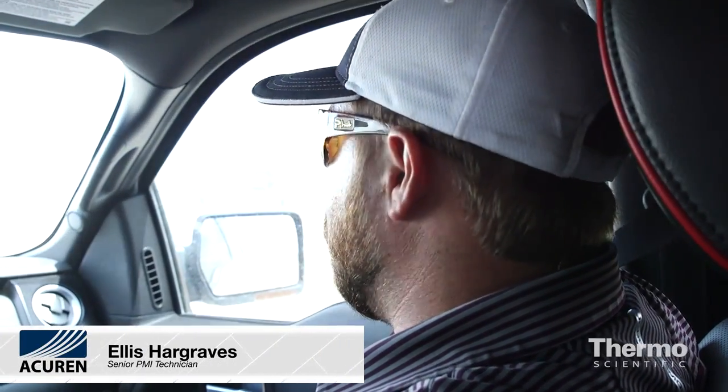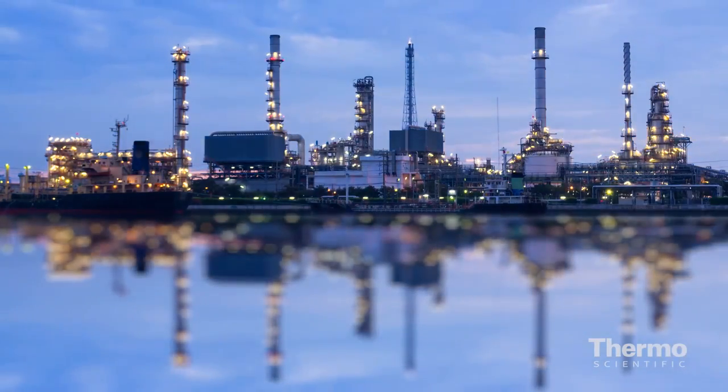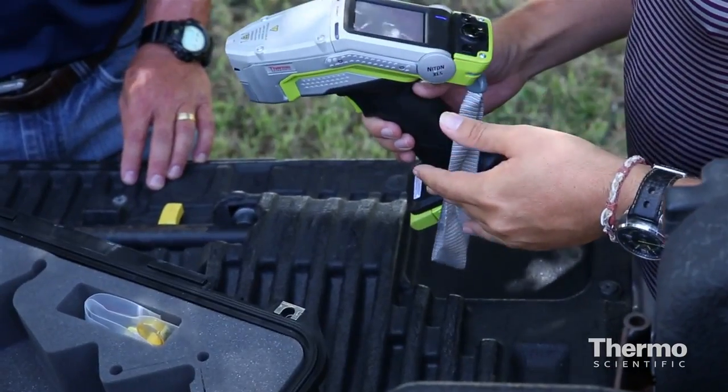This is going to be a good product. I've got one of the larger refineries in Houston. This business is on-call 24/7 — refineries don't turn off — so it's important for us to have reliable equipment. The last thing you need to worry about is your instrument not being able to turn on or having trouble with it. Nitron's always been the reliable instrument of choice for us.